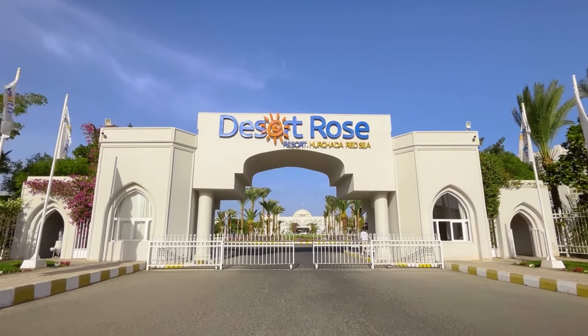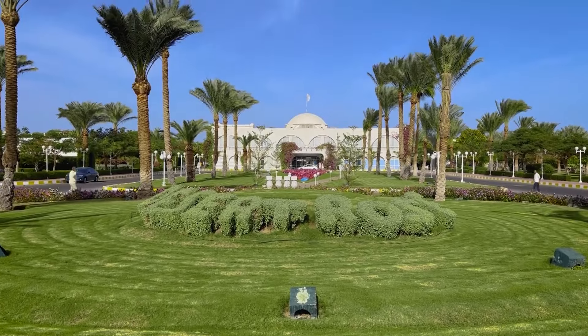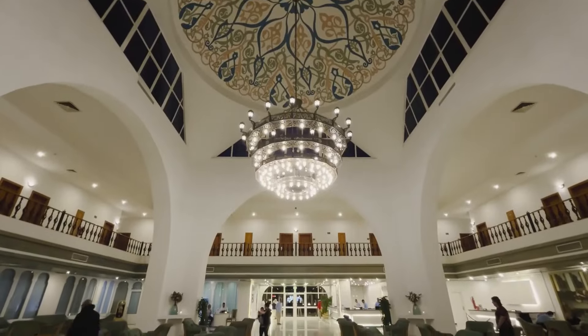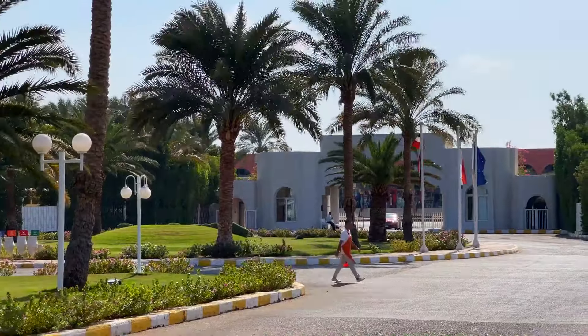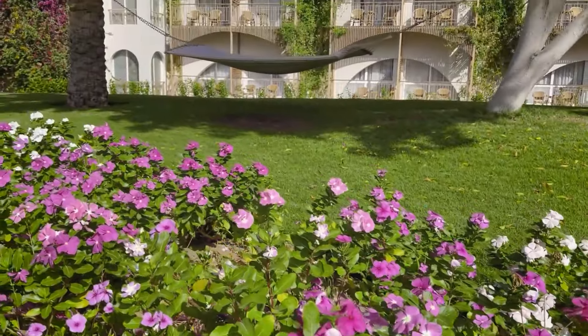Hi guys! Welcome to the Hotel Guide channel. Today I will tell you about the Egyptian hotel Desert Rose Resort located in the center of Hurghada. We have analyzed thousands of reviews from tourists about this hotel, so we definitely have something to share with you. Let's get started.